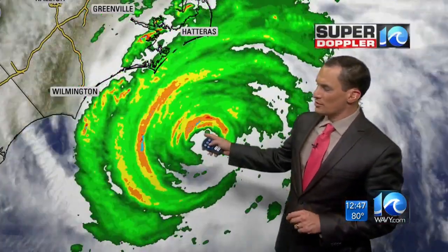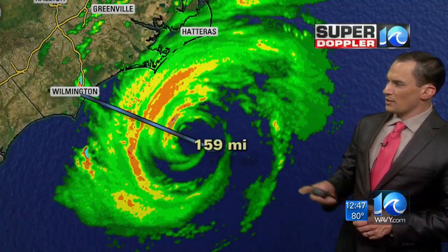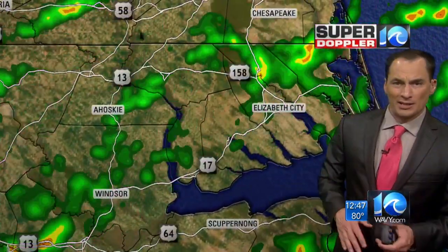But don't get me wrong — it is still a hurricane. There's the center in the eye, and some of those rain bands are wrapping around it. It's about 160 miles to the southeast of Wilmington, and they are getting some rain bands pushing to the north.